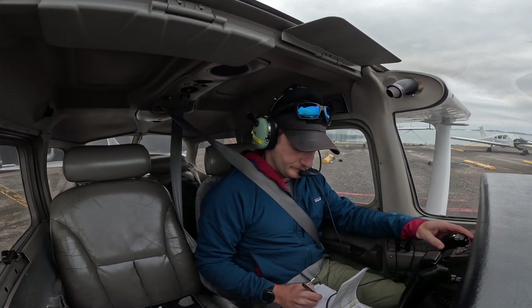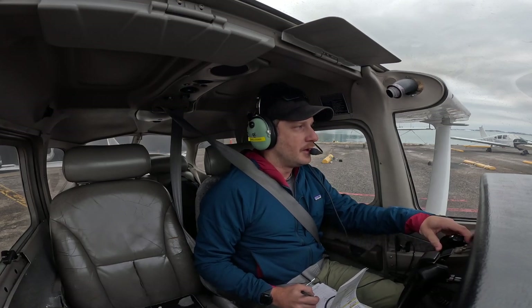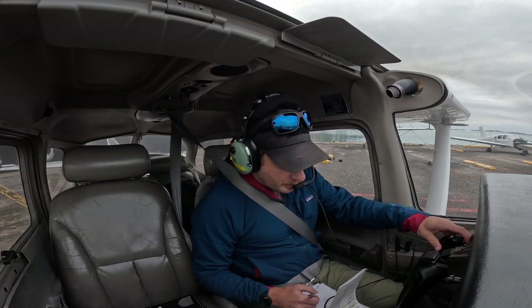Foxtrot Julia Papa Mike, City Ground. Squawk 5312, taxi in your discretion to the run-up bay. Advise complete. Advise complete, Foxtrot Julia Papa Mike.